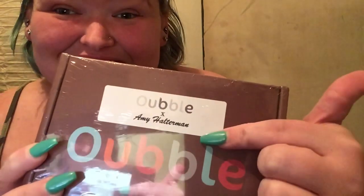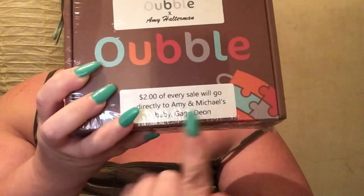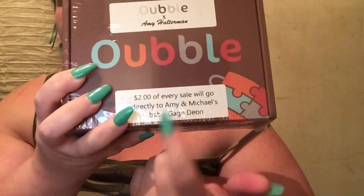Hey y'all, it's Amy. Gage is asleep, daddy's at work, so I thought I'd film a video for you guys. This video is sponsored by Opal — an Amy Hockman collaboration. This box is personalized by me for you guys, and every box that's sold, two dollars of each box will be going towards me, Michael, and Gage. We plan on putting all the money in a savings account for Gage. We've been putting money back since he was born, so when he turns 18 he can buy a house, a car, go to college — whatever the case may be.